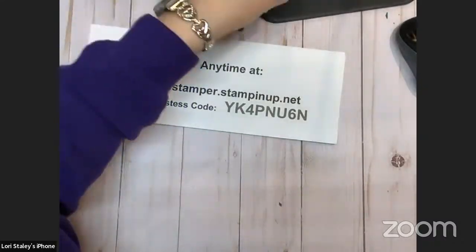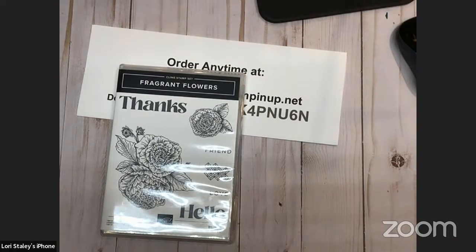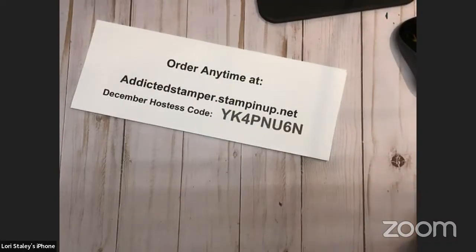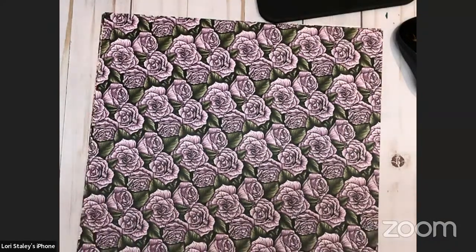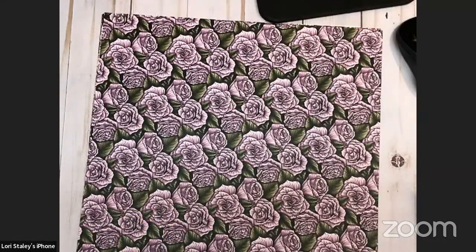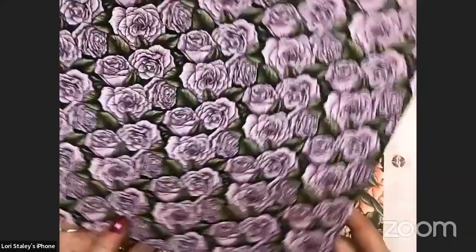That really pretty flower — Fragrant Flowers — has a pack of paper available in Celebration. And as soon as you see the first piece, this is my favorite pack of paper. The colors in this one include basic black, blackberry bliss, calypso coral, evening evergreen, fresh freesia, mossy meadow, and petal pink. Love it. Look at those purple roses or whatever flower that is — I'm not a gardener. And then a great background in blackberry bliss — we haven't had blackberry bliss in the background for a while.